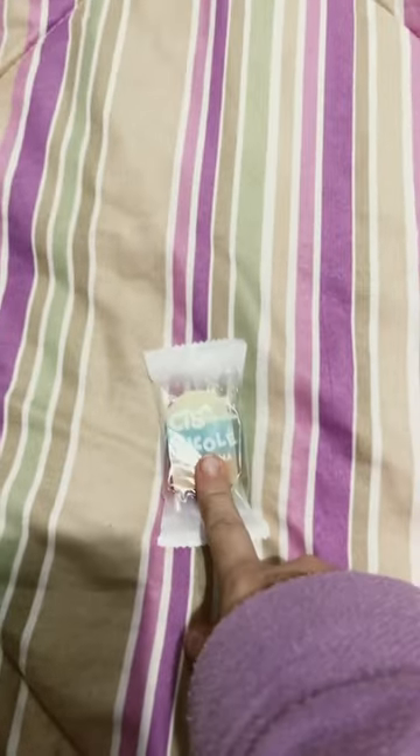Hi guys, I just went on a little shopping spree and I want to show you guys what I got. First, I got this — I'm gonna open it later — it's an ice cream eraser, I'm gonna open it later.